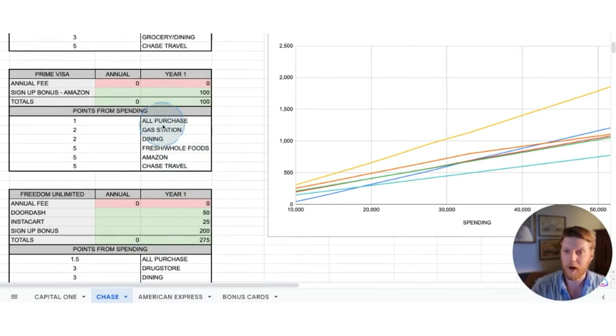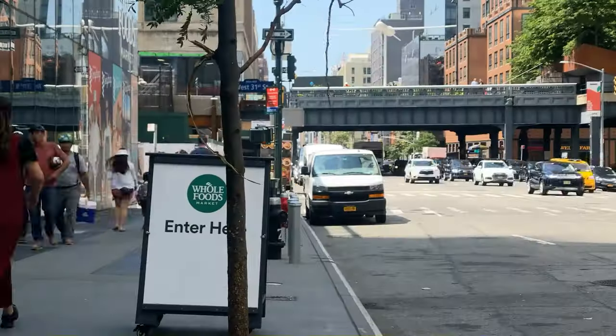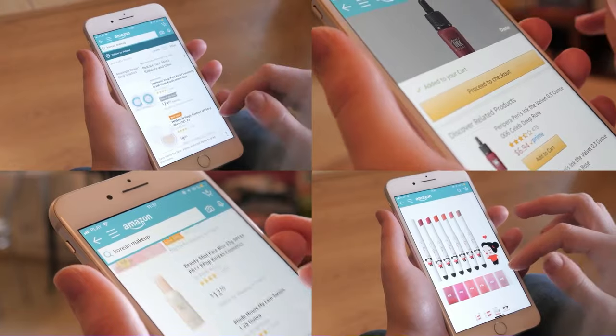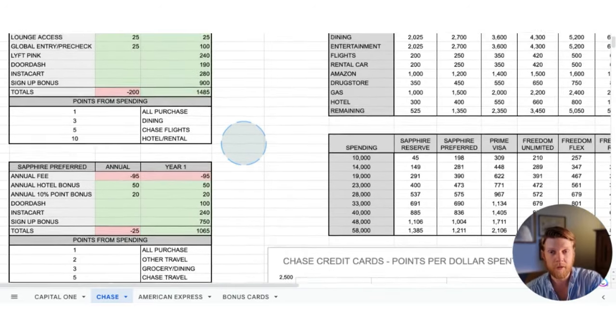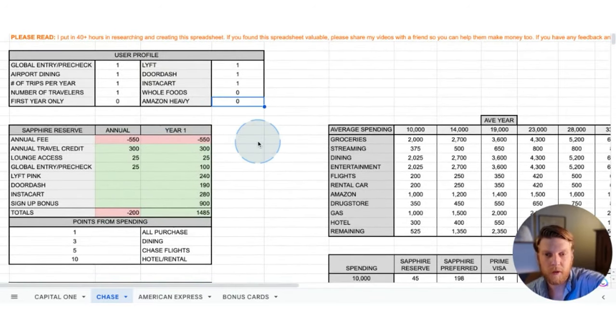The next card I want to look at is the Prime Visa. For some people, this card is going to be really, really good, but it's mainly going to be effective for people that like to shop at Whole Foods or Amazon Fresh and also purchase a lot of things on Amazon. For both of those categories, you get five points per dollar spent, which is pretty good compared to the other credit cards. Additionally, there's no annual fee, so you're not starting off in the hole. If you're not going to take advantage of Amazon or Whole Foods, you'd put a zero in that category and it would keep the base at one point per dollar spent.